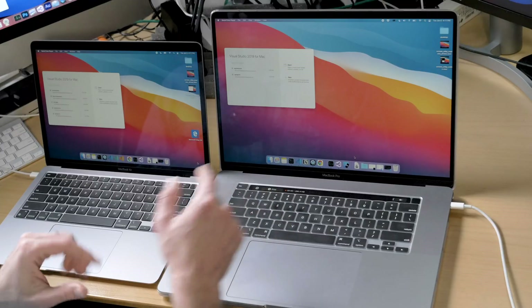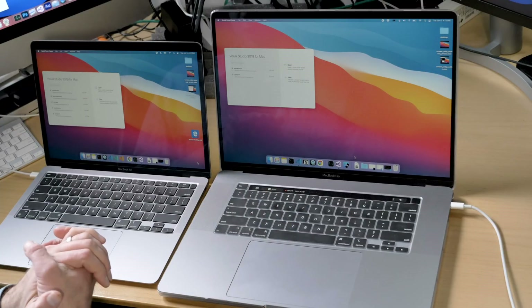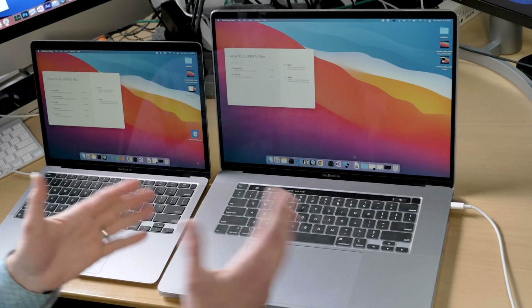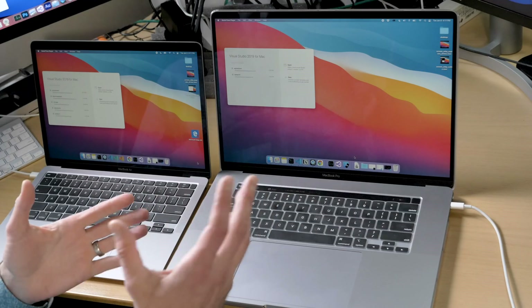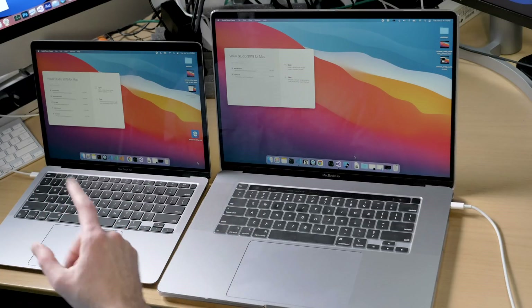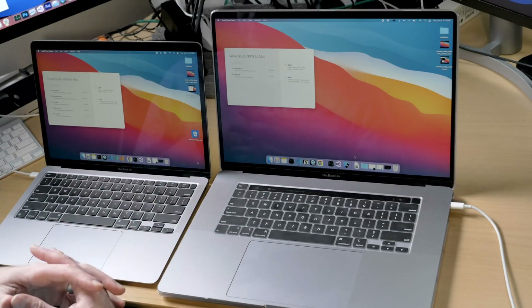You've all seen my recent video on the M1 MacBook Air going up against the Core i9 MacBook Pro — 16 gigs of RAM on the M1, 64 gigs of RAM on the Core i9. This machine is almost $4,000 where this machine was only $1,200. The M1 did lose by a few seconds on the .NET build tests, but you have to consider a few things.